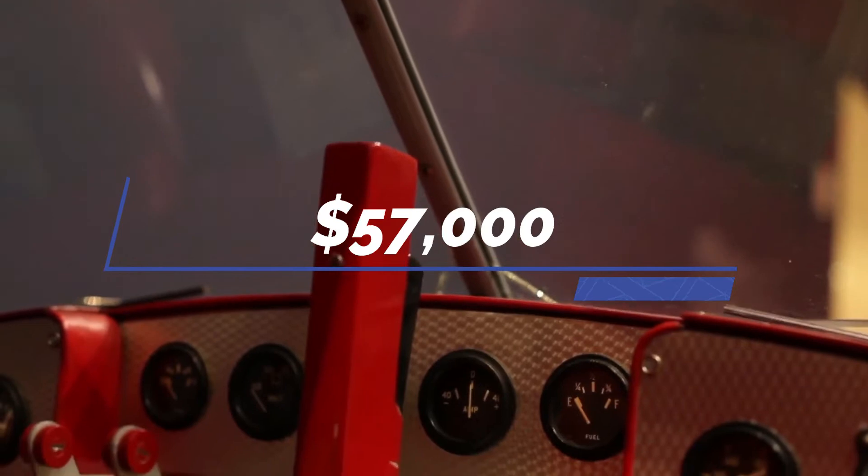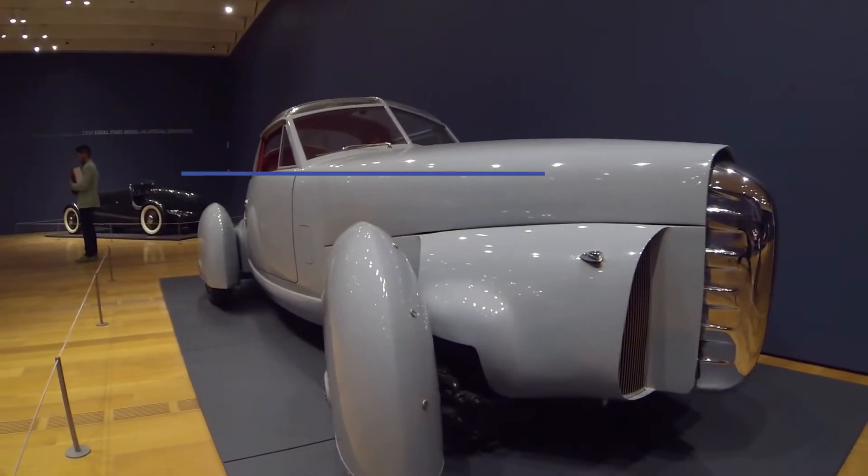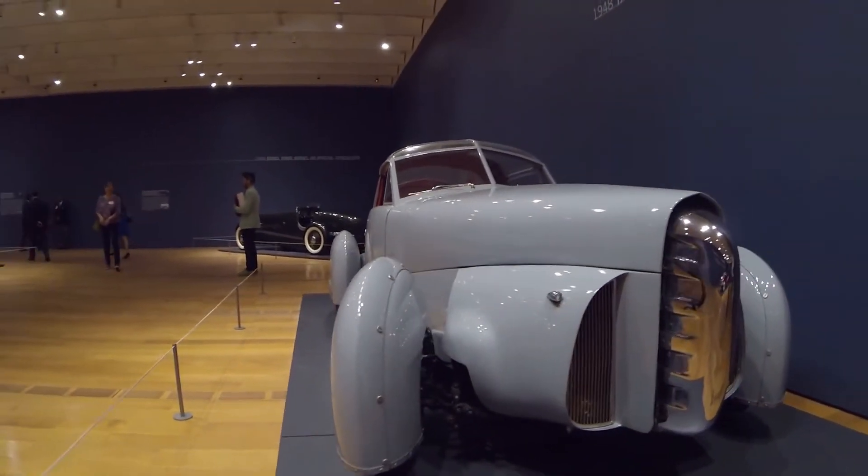The prototype Tasco was very expensive, costing a whopping $57,000. As a result, this vehicle was never really put into production.